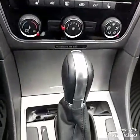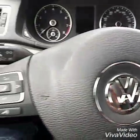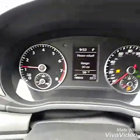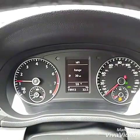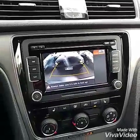Heated seats inside the car, tiptronic and sport mode, multifunction steering wheel with voice command. Let's check how many miles are on this car — you're looking at 19,913 miles. It also has a really nice backup camera as well.